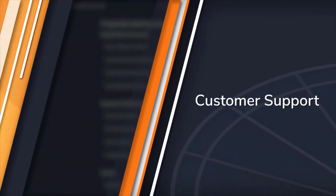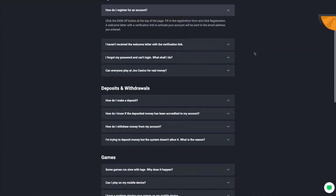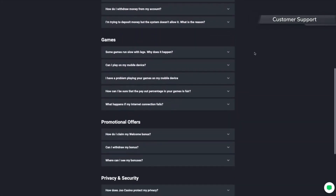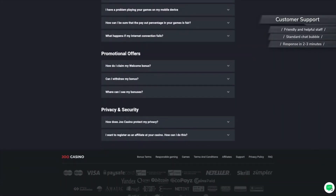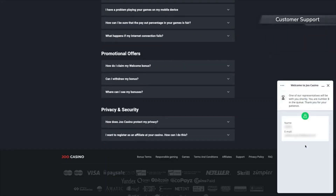If you encounter any problems or have questions, JuCasino's customer support team can be contacted using the standard chat bubble in the bottom right corner. In our experience, it usually takes 2-3 minutes until one of the site's highly trained agents gets back to you. However, once they do, they're friendly and very helpful.